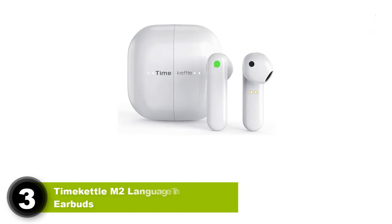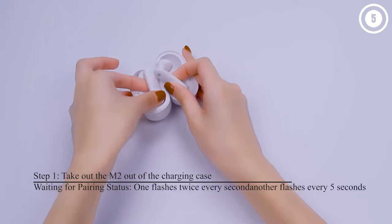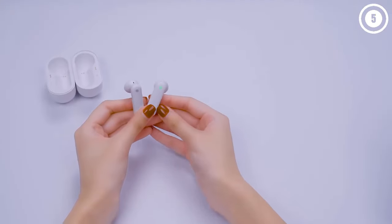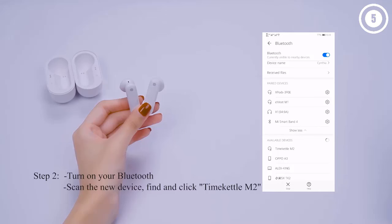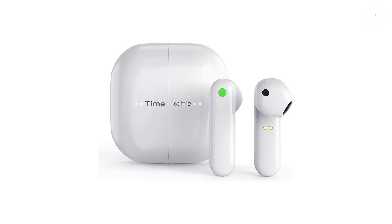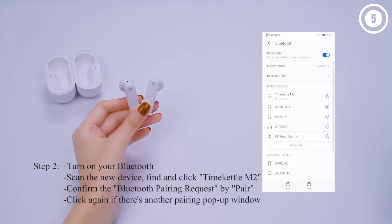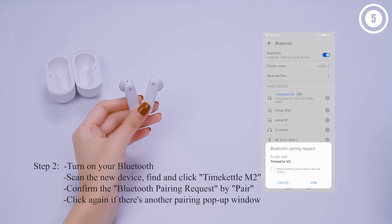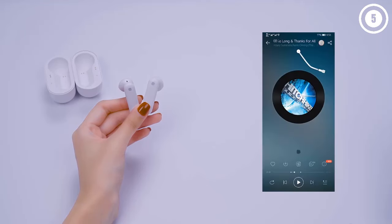Number 3: TimeKettle M2 Language Translator Earbuds. The TimeKettle M2 Language Translator is here to help those who aren't fluent in a particular language communicate more effectively. These TimeKettle Real-Time Translation earbuds look more like a fashionable pair of wireless earbuds, similar to Apple's AirPods, than a translator at first sight. The white earbuds have a vertical design that complements the charging case. These externally mounted IPX4 water-resistant earphones are great for a wide range of activities, from running errands to riding out the storm.